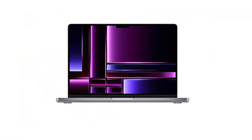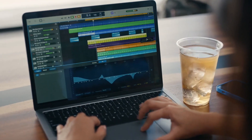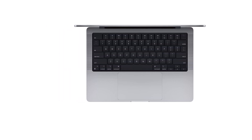Performance-wise, the Apple Computer leaves little to be desired. Powered by cutting-edge hardware and the intuitive Mac OS, it delivers a seamless and responsive user experience. Whether handling resource-intensive tasks or multimedia projects, the computer's efficiency remains unparalleled.